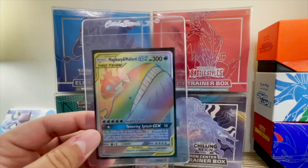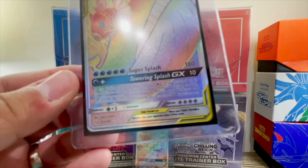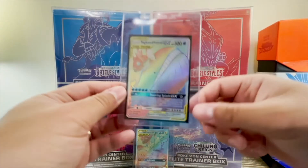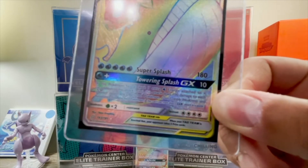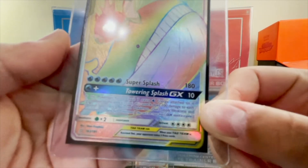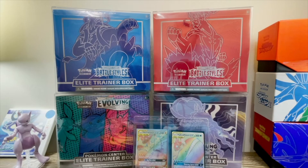For the same reason I'm sending over this Magikarp and Wailord — I always thought it's kind of a goofy combination, but it's also a hyper rare, secret rare, rainbow rare. One way you can tell a card is a secret rare is that the card number is higher than the set number. This one is actually 183 out of 181, which supersedes the set.